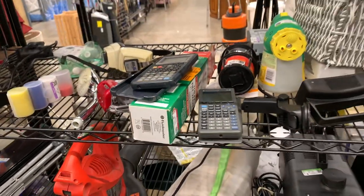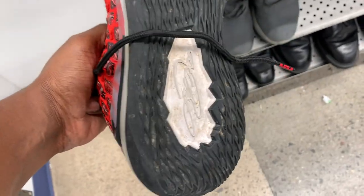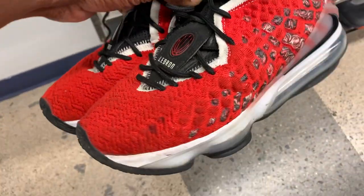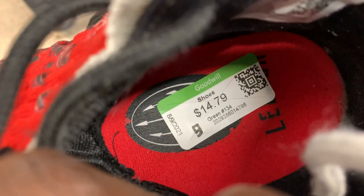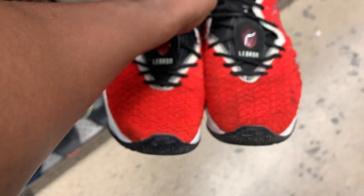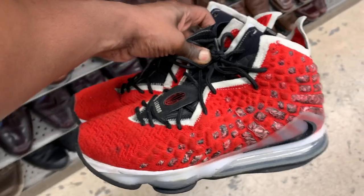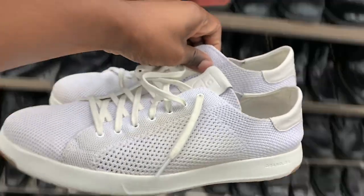Next up was another interesting find — came up on a pair of LeBron 17s in that university red colorway. I recently sold a pair of LeBrons in the Oreo colorway for 110, and those were in very similar condition. I think I spent 12 bucks on that pair. This one they're asking 15, so with the additional 20% off I'll scrub and clean these up a bit, and they should sell for a little over 100 bucks.